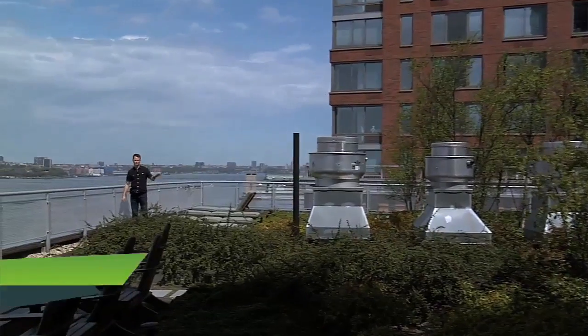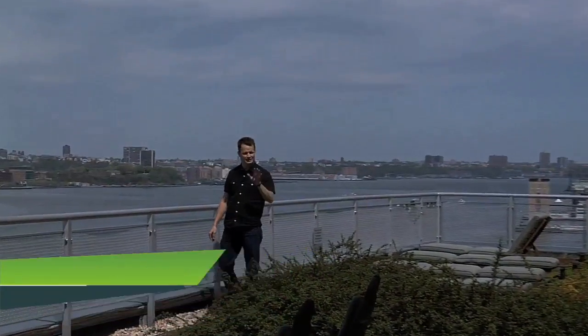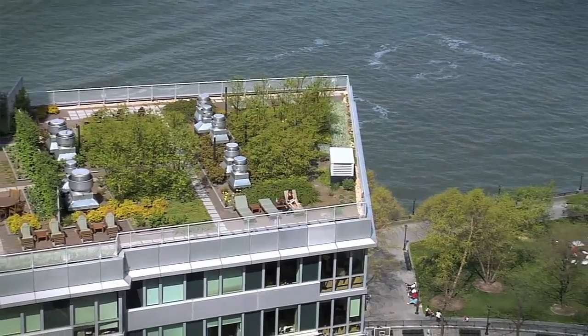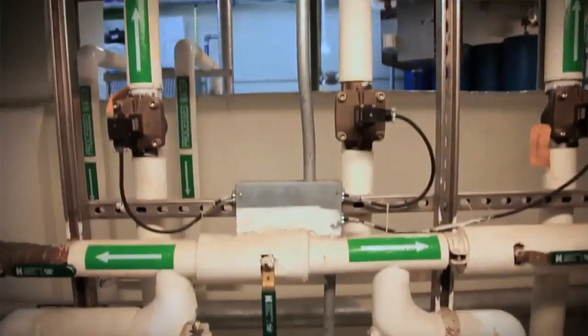I'm Holter Graham, coming to you from the rooftop of a residential building that is all about sustainable living in style. The Solaire is an urban high-rise at the forefront of conservation-minded development, from solar panels on the roof to environmentally friendly features all the way down. We're going to take a look inside this pioneering structure and figure out just exactly how it's built green.